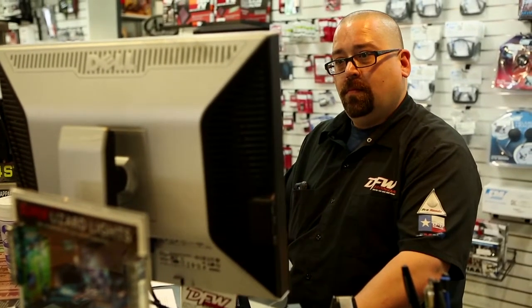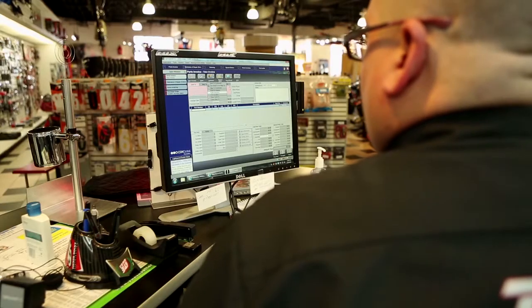My name is Chris. I've worked with Team DFW Honda in the parts department since 1997. I use Lightspeed for every function in the dealership, as far as maintaining inventory levels, doing parts to service, as well as doing the receiving and ordering.